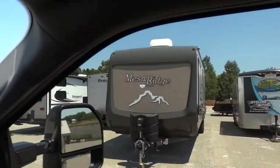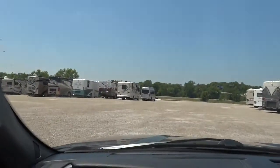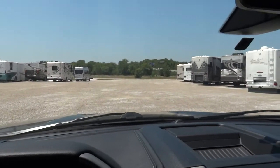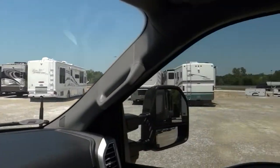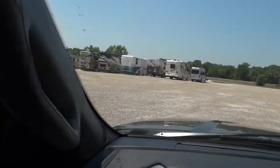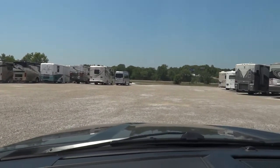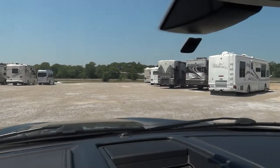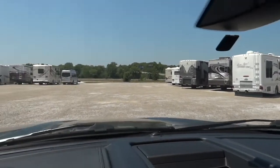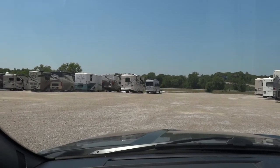Anyway, there's my Mesa Ridge and I'm excited to come pick this bad boy up today. I love to hear where everybody else stores their RVs. This is a great facility for us — very safe, very flat, they've got cameras that monitor the place, cops come by all the time, and hardly anybody ever has a problem here. Just a great location.